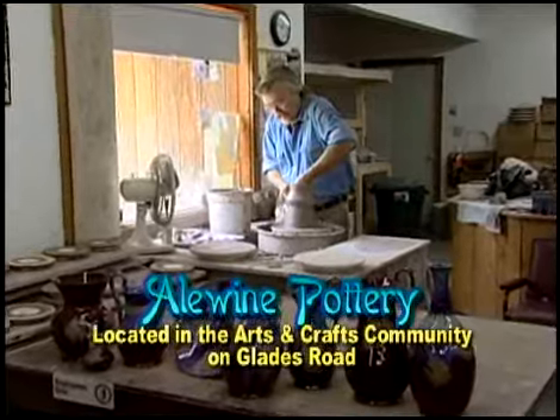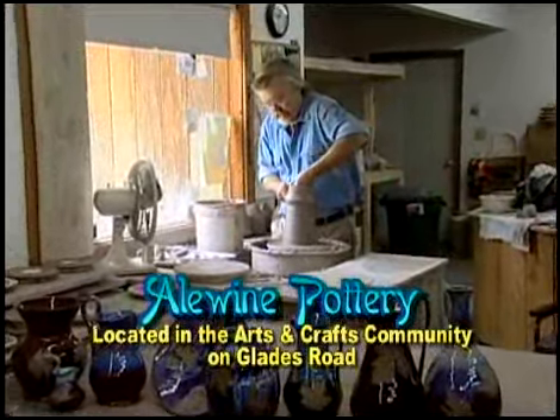My name is Robert Aloyne and I own Aloyne Pottery — I hope you can come by and see us. I've been potting for 32 years. If you like it, I made it. If you don't like it, my wife made it.